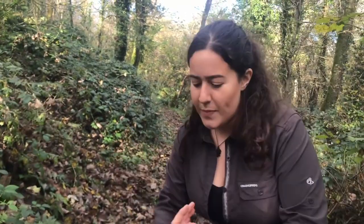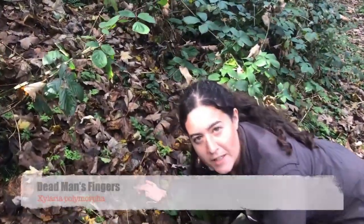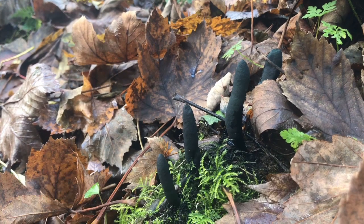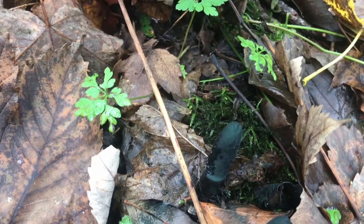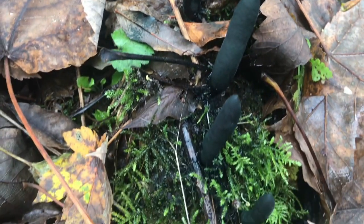We look at the bases of trees, we're looking on dead wood, sometimes in fields. This is dead man's fingers. It looks like someone's trying to escape the ground. It can grow up to eight centimetres tall. You can find it clawing its way out of the undergrowth on buried dead wood surrounded by moss.